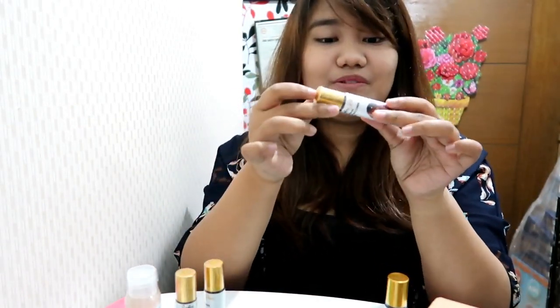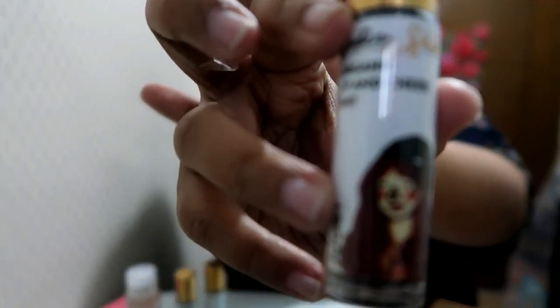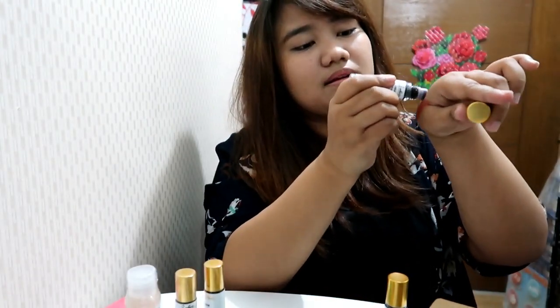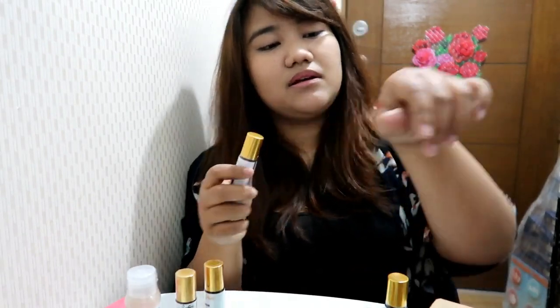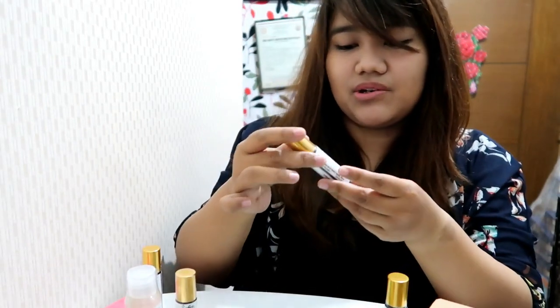This is Ginny. Now let's try Juggie — I've been seeing a lot of this on IG. Let's swatch Juggie. So Juggie is a lot darker, it's like a brownish red.